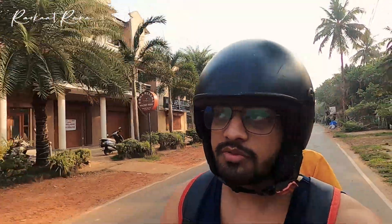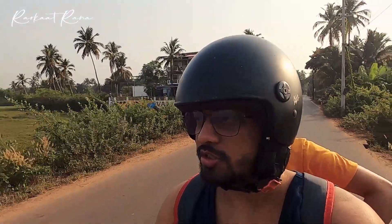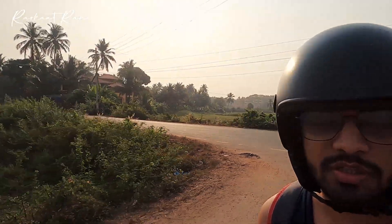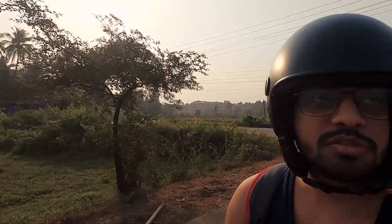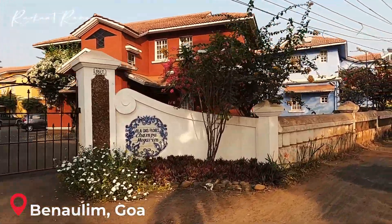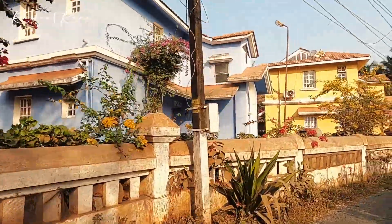So guys, we are in Benolim here, roaming on the streets and checking out houses built in old Portuguese architecture. We are checking out those houses on the scooty. It's something different — colorful Goa, basically. All the houses are in different colors and they have that old architecture. It's really nice to see them.